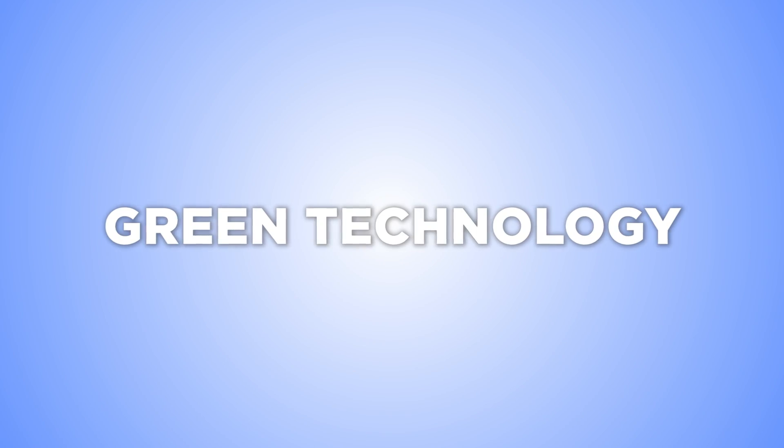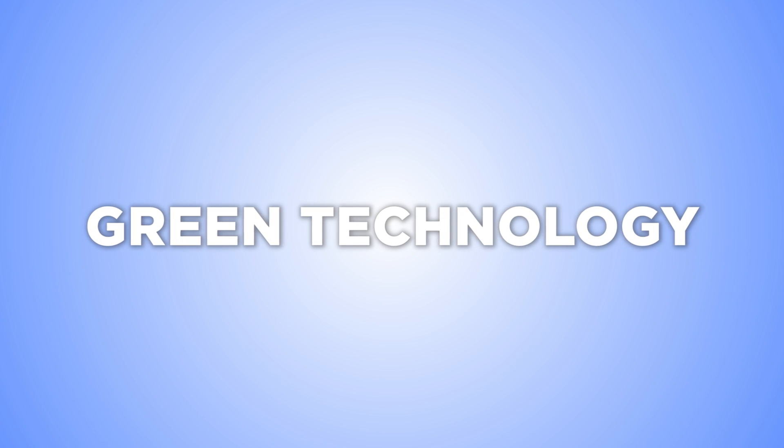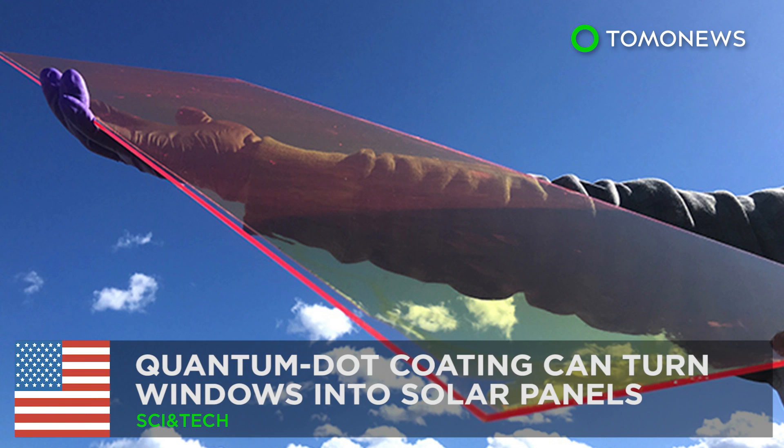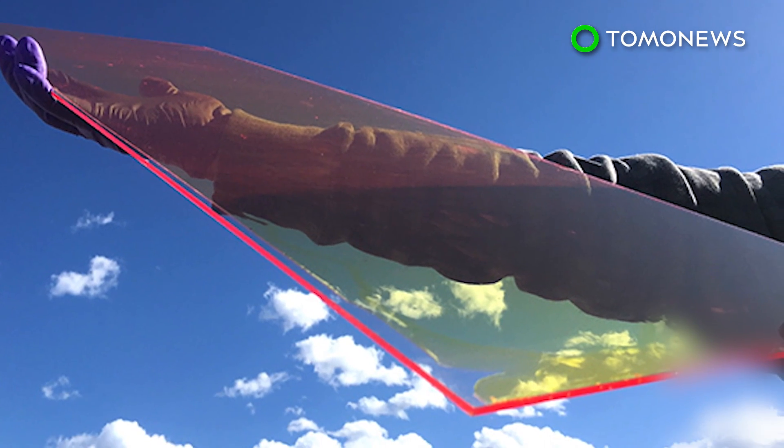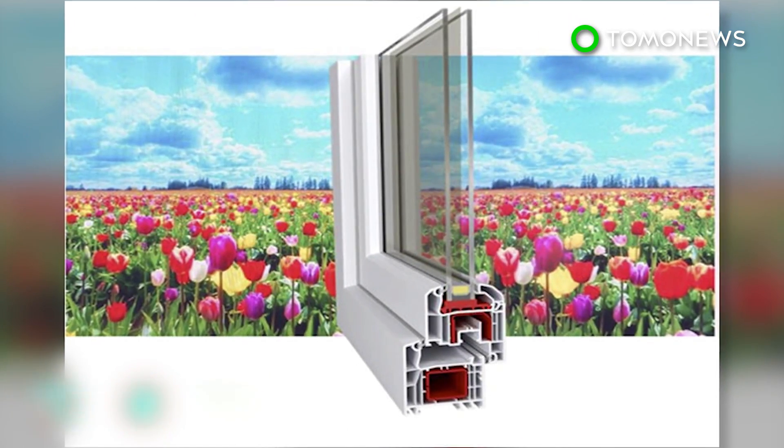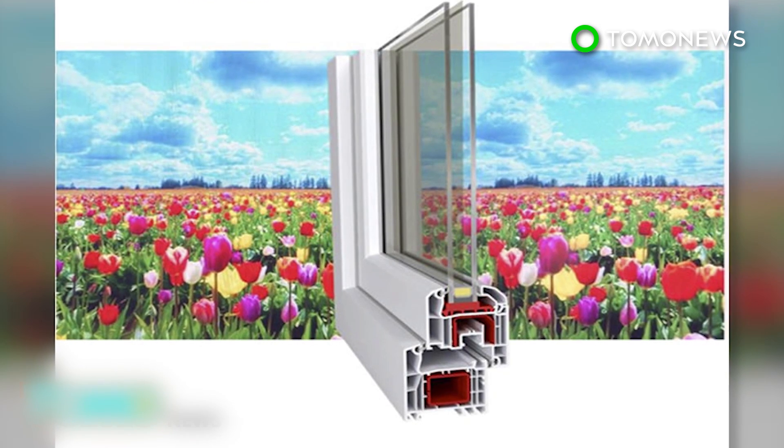Renewable energy is the way of the future. Quantum dot coating can turn windows into solar panels. Researchers at the Los Alamos National Laboratory in New Mexico have developed a film of quantum dots that can turn windows into photovoltaic systems.